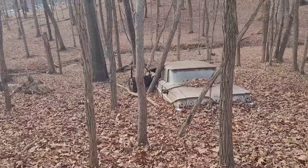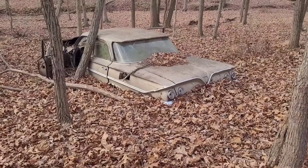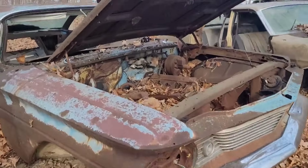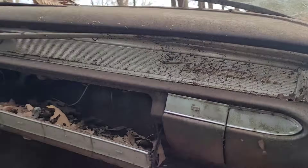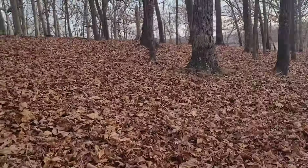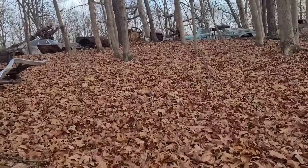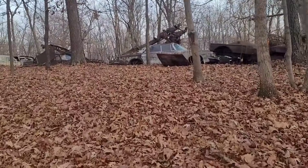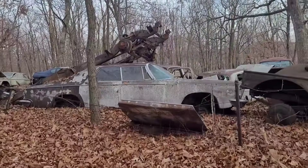There's a '61 Chevy — it's just slowly becoming part of the earth, completely sinking down, being consumed by the dirt. What is this thing? It says Ventura, so we'll call it a Pontiac. There's an old Chrysler.